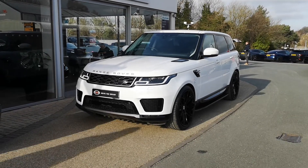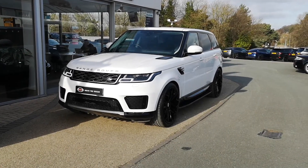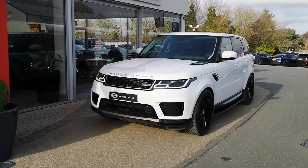Hi, welcome to GC Motors. Today I'm going to talk you around our 2019 Range Rover Sport SDV6 HSE that has just come into stock. It's a lovely car this, finished in Fuji white. We've also fitted some upgrade wheels which we'll take a look at.